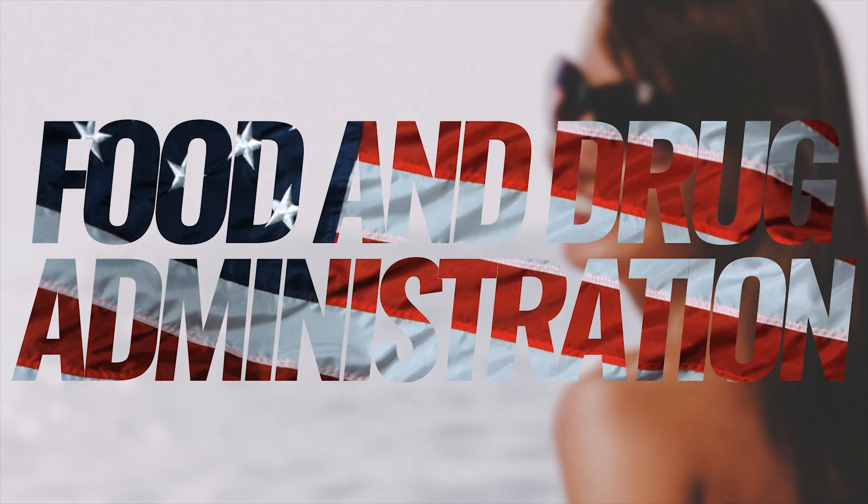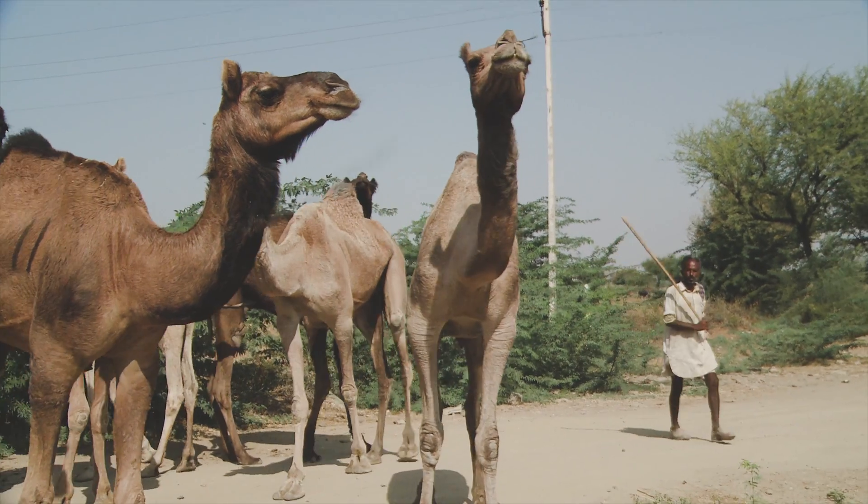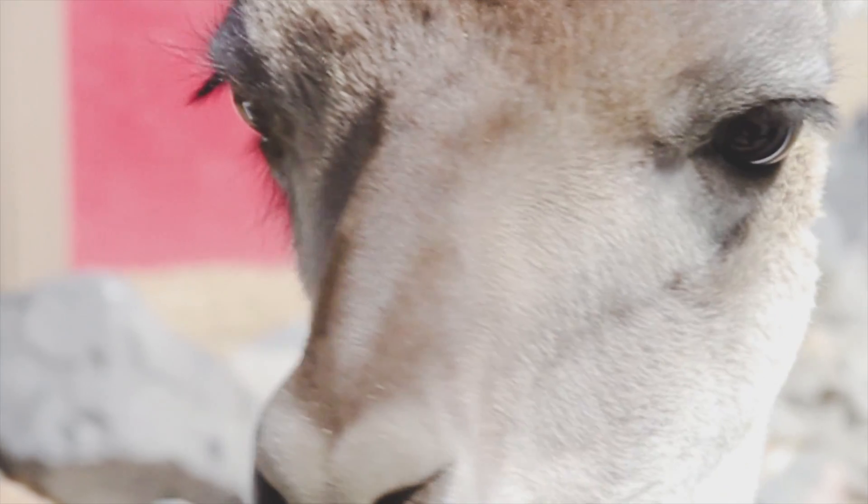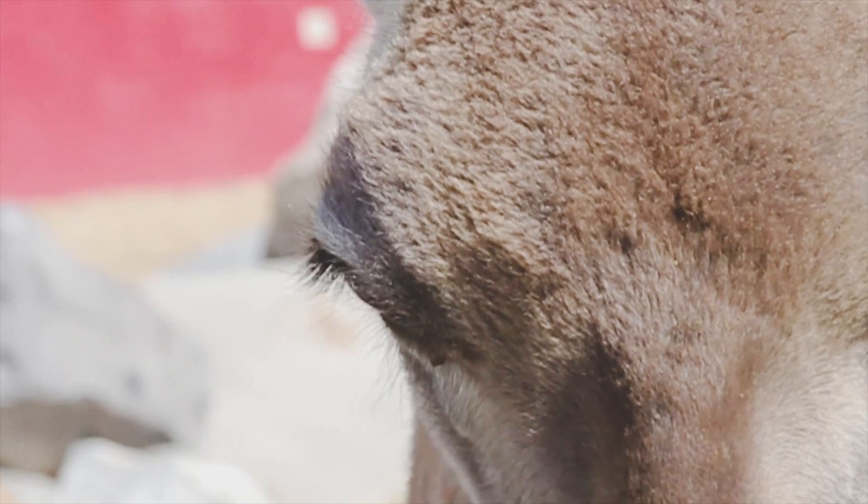Botox is also the only beauty-enhancing treatment approved by the US Food and Drug Administration. And disturbingly, Botox has even been used in a camel beauty contest — the Botoxed camels were disqualified.